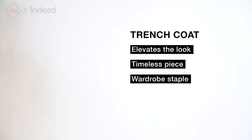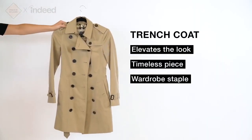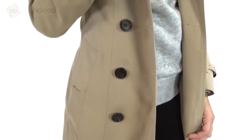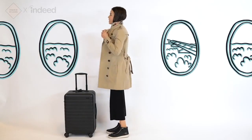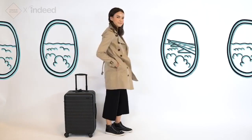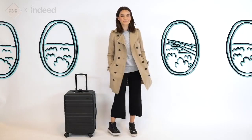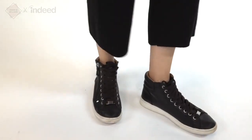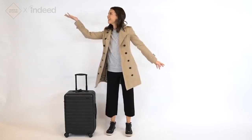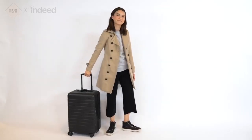A trench coat is a great wardrobe staple to have. This is really to save room in my suitcase. I can wear it at the airport, getting on and off the plane, and it also elevates the look a lot. So underneath I'm wearing a sweatshirt and these pants, but the trench coat really dresses it up. For shoes, I always have to keep it comfortable, especially at an airport, because who knows if an escalator or elevator is going to be broken and you're going to have to climb a bunch of stairs. You just never know.